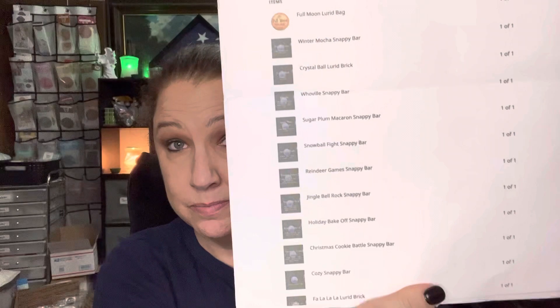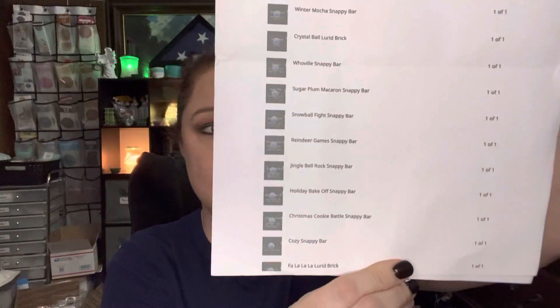Hey everyone, Katherine King here and ready for another episode of What Did I Haul? And today it's Lurid Apothecary. I will let you know I am an admin for Lurid. I'm not going to hide that from you guys, but this is my order. So I do order my own wax. There were a couple extra things in here as part of being an admin.